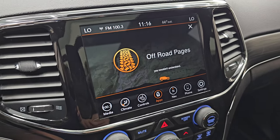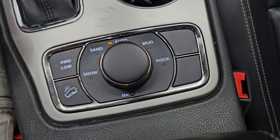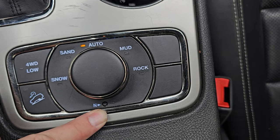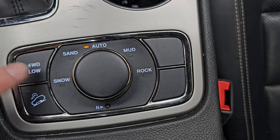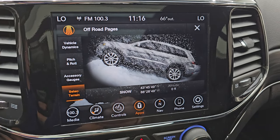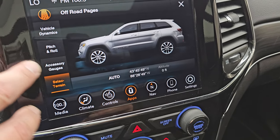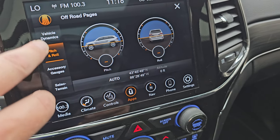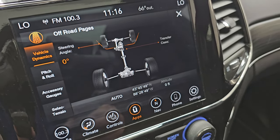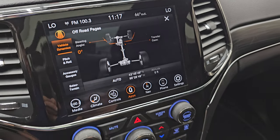I always like showing the off-road pages because they're pretty cool. You have your terrain selector here, which is part of the QuadraTrack 2 system. That gives you selections of snow, sand, auto, mud, and rock. There's also a neutral setting for flat-towing, downhill assist control, and four-wheel drive low — you've got to put it in four-wheel drive low to get into the rock setting. As I turn through the snow, sand, auto, and mud settings, you can see that changes the look of the Grand Cherokee on screen. You also have your accessory gauges, your pitch and roll, and vehicle dynamics — basically if I turn the wheel, you can see those wheels turn on screen and the angle changes. You also have your transfer case status showing two high, four high, or four low, plus altitude, latitude, and longitude. Lots of really cool stuff you can do with this radio.